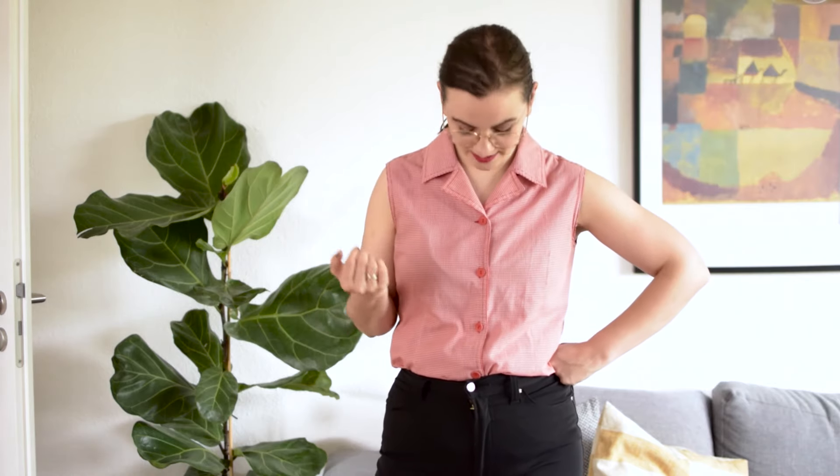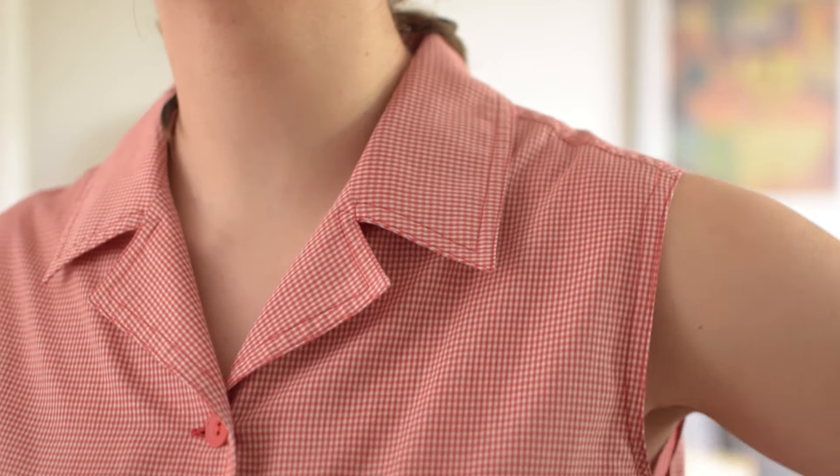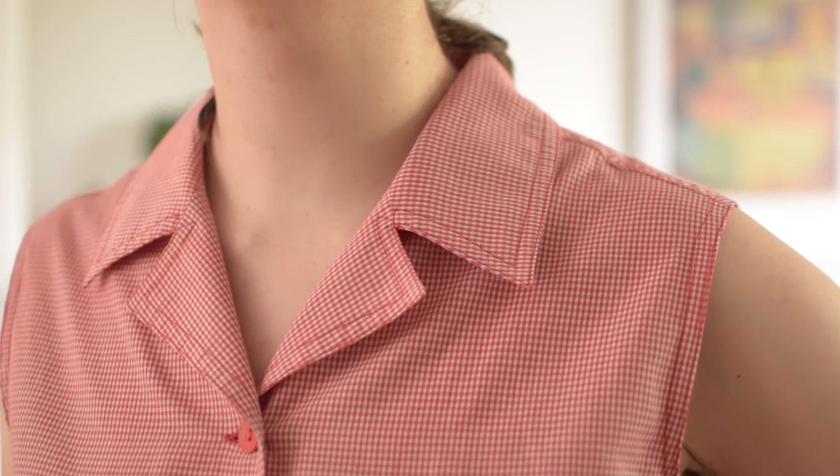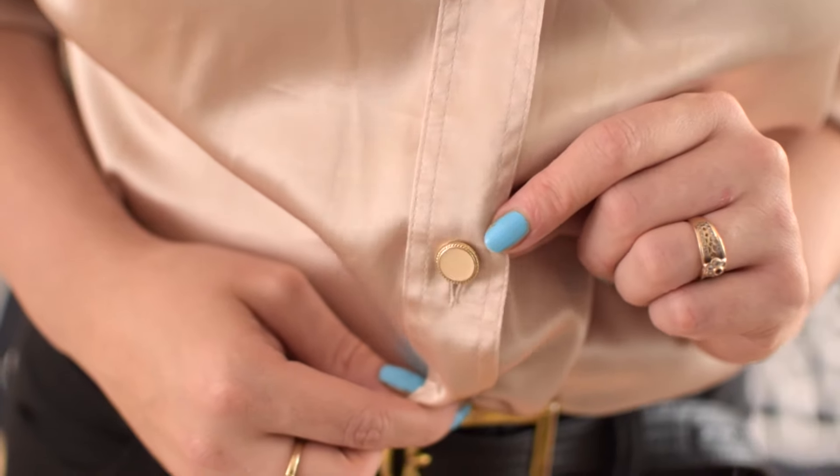This little sleeveless 80s blouse had me debating whether it was 80s or 90s, but the tag looks more 80s to me — a bit older than the 90s tags, which look closer to tags today. It has a really nice gingham pattern. Next is a satin shirt, likely from the 80s or early 90s, with very subtle shoulder pads — a really nice iridescent champagne-colored light satin material with cool button detailing featuring a gold rim and matching center.